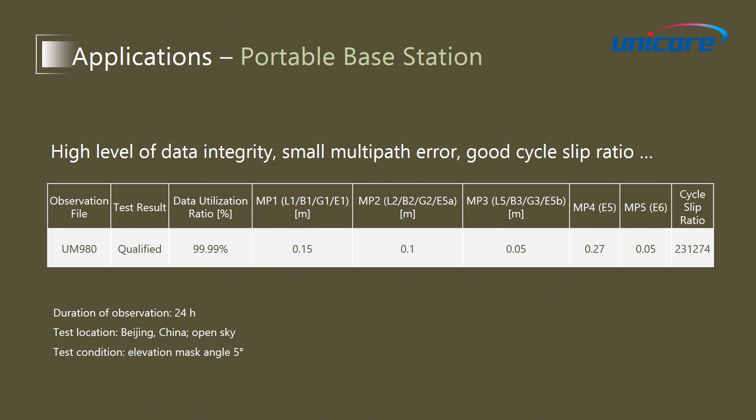This table shows the TEQC analysis results of UM980 under open sky. We can see the data utilization ratio has reached 99.99%. The multipath error of different frequencies are small, and the cycle slip ratio is good, which is higher than the requirement of the industry.